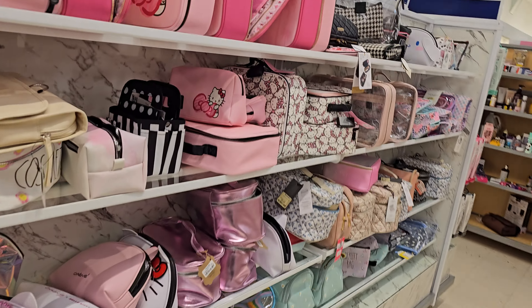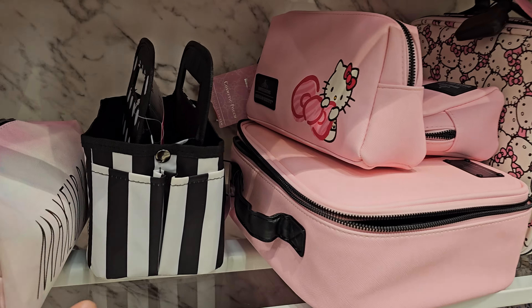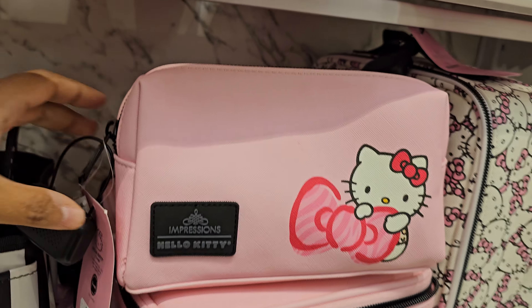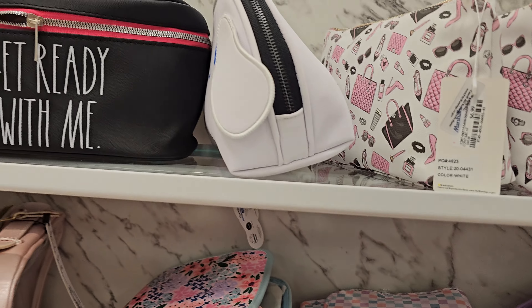Nothing new in Hello Kitty — same Hello Kitty makeup bags. This small one is new, it's 16, and everything else in makeup looks the same. They spelled out 'get ready with me,' this is 8.99.